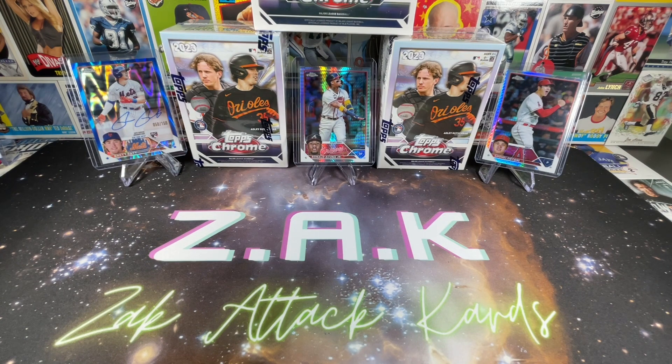Ladies and gentlemen, welcome back to the channel. This is Zach with Zach Attack Cards bringing you another exciting opening. With the major league baseball season over, the off season in full swing, and award season now officially over, I figured it's time to dig into some Topps Chrome and see if we can get ourselves some more of these MVP buybacks. As you can see in the background, I've already pulled an Acuna and an Ohtani wave refractor.